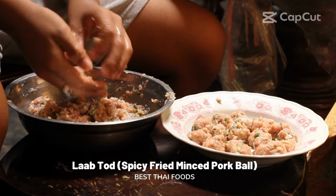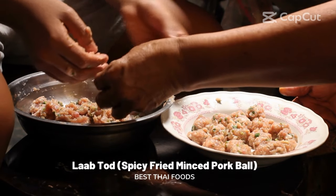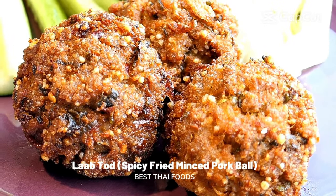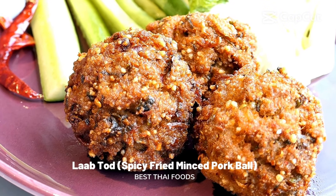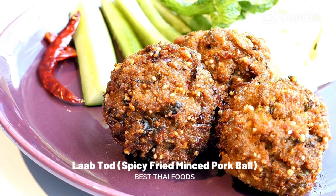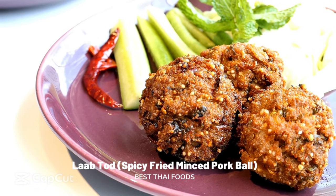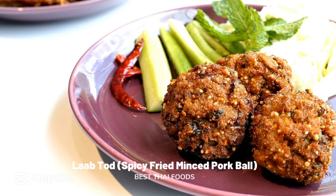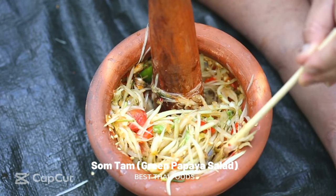Lab Tod: spicy fried minced pork balls. These crispy pork meatballs are a famous dish from the northeastern region of Isan, in which minced pork is mixed with chili powder, mint, kaffir lime leaves, and chopped onion, then rolled into balls and deep fried. The secret ingredient that sets these meatballs apart is the ground roasted sticky rice, which gives each meatball an elevated texture and plenty of extra crunch. The fragrant mixture is seasoned with sugar, fish sauce, and lime.